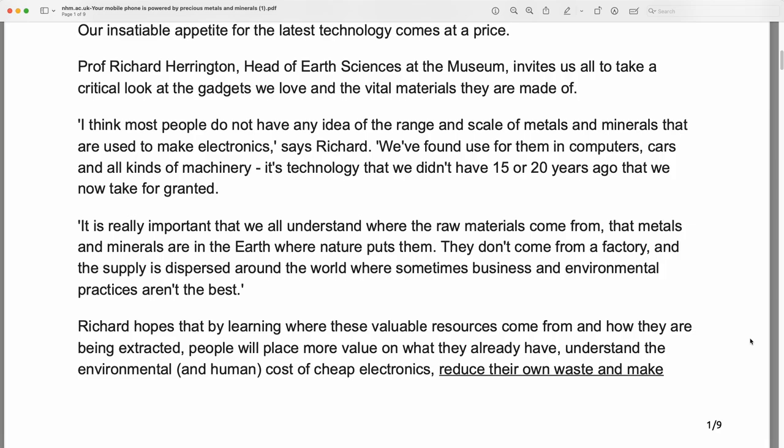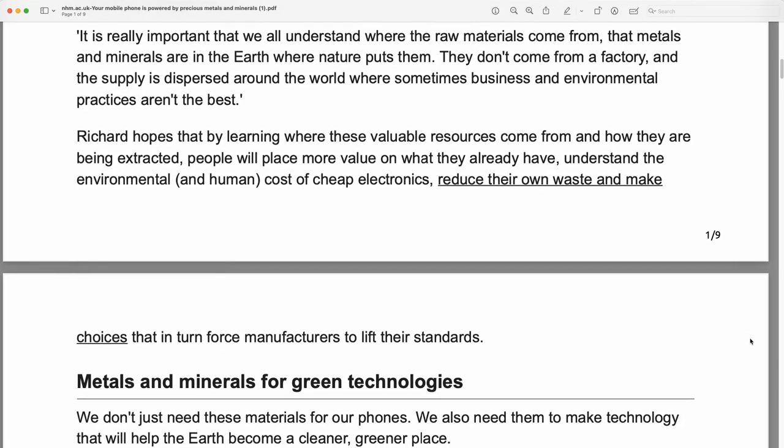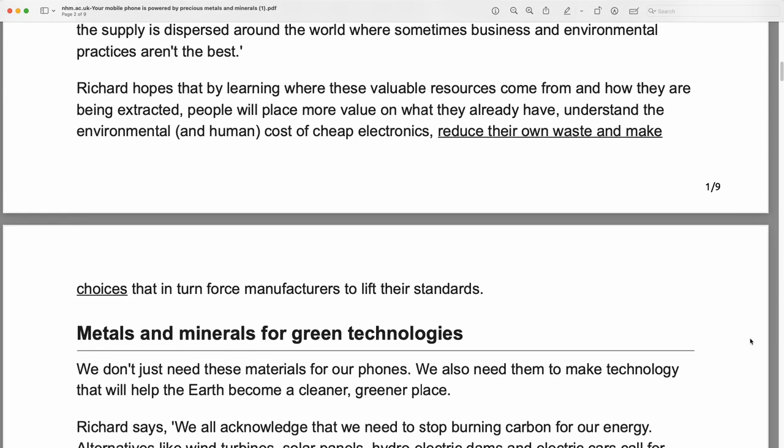It's technology that we didn't have 15 or 20 years ago that we now take for granted. It is really important that we all understand where the raw materials come from — that metals and minerals are in the earth where nature puts them. They don't come from a factory, and the supply is dispersed around the world where sometimes businesses and environmental practices aren't the best.